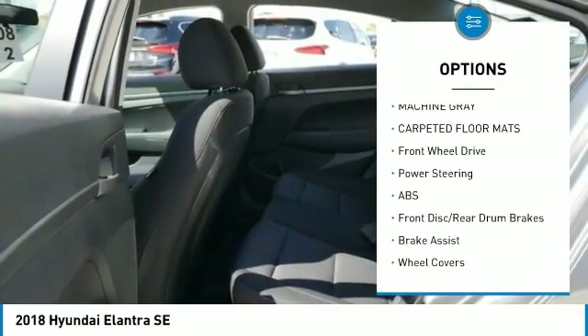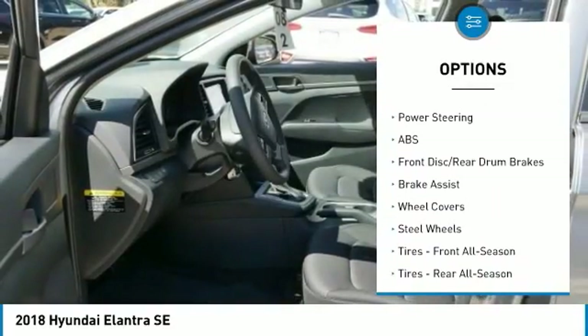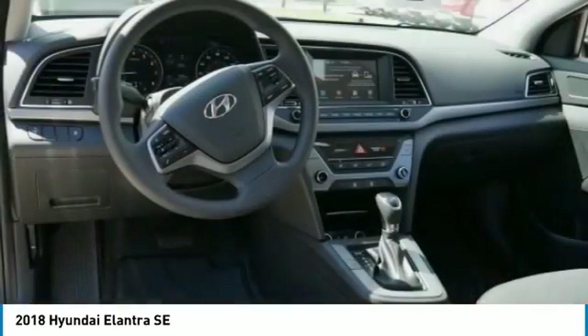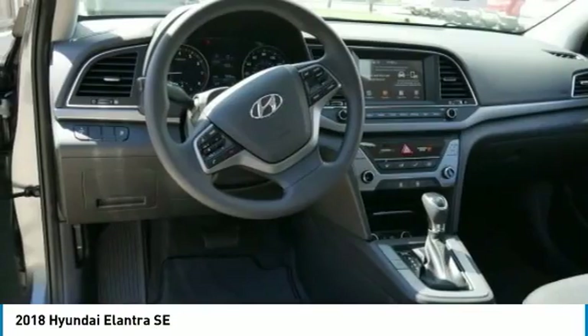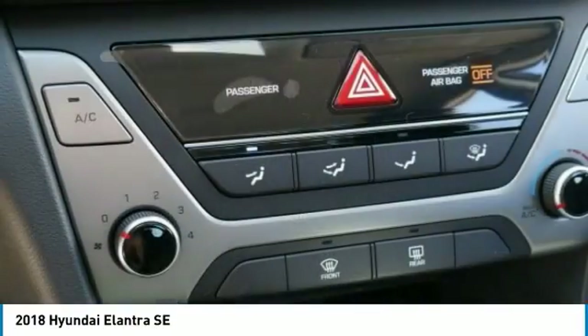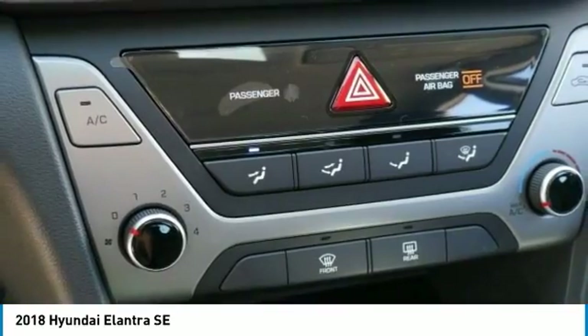Here are some of this vehicle's great options: stability control, traction control, anti-lock braking system, keyless entry, adjustable steering wheel, power steering, driver airbag, AM/FM stereo radio, rear defrost, and FWD. A vehicle like this doesn't come along every day — come in and get it before someone else does.